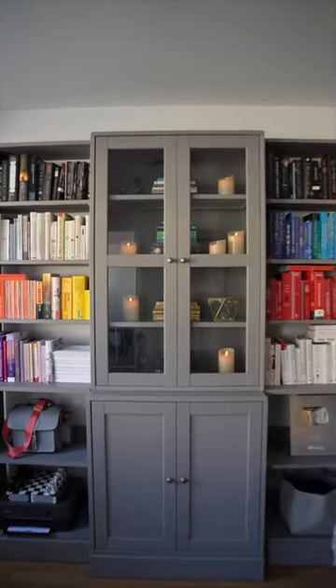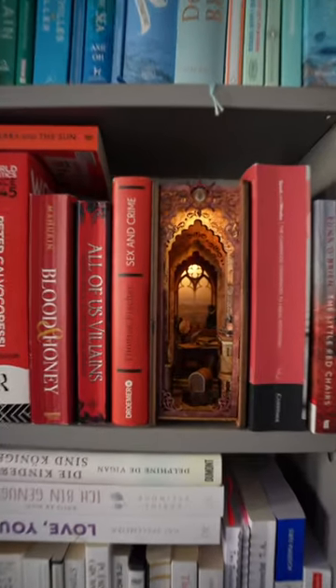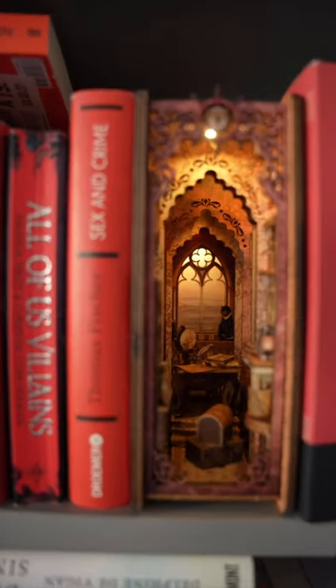I also really love the bookshelf, and don't worry, the candles in it aren't real. I also have this small book nook, which has a little world inside it, which I think is just so cool.